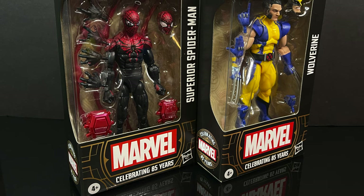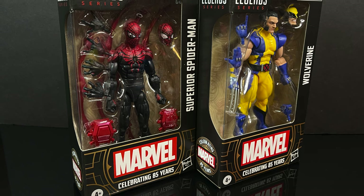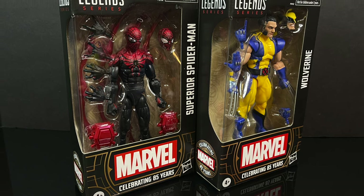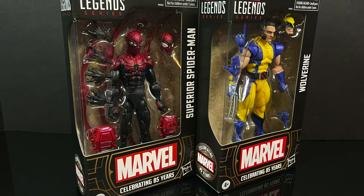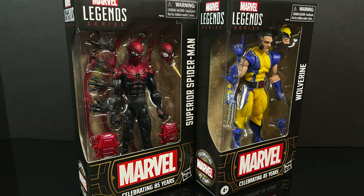Sit back, relax, grab yourself a nice hot cup of coffee. This is a look at the brand new Marvel Legends from their 85th anniversary line of Marvel — not Marvel Legends, that's key — the Superior Spider-Man and the Astonishing Wolverine.